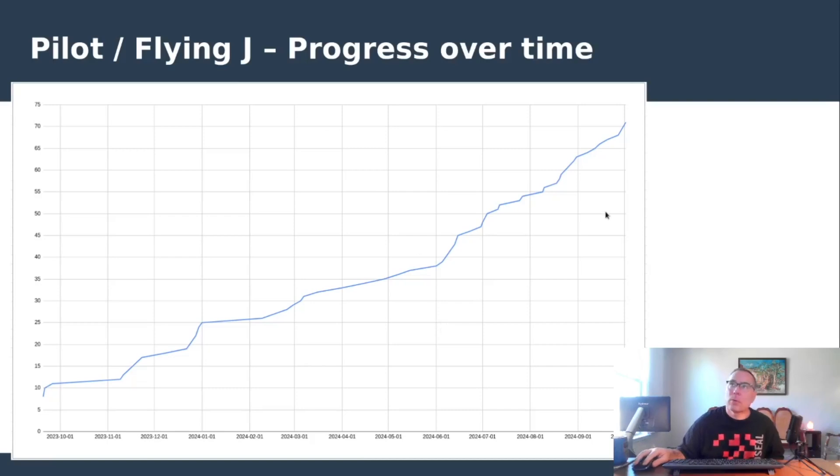Here's the updated progress graph. The tail end shows the additional two stations, and we're still making steady progress. It's not certain whether we'll see the same end-of-year push as last year, but activity is definitely starting to pick up steam.